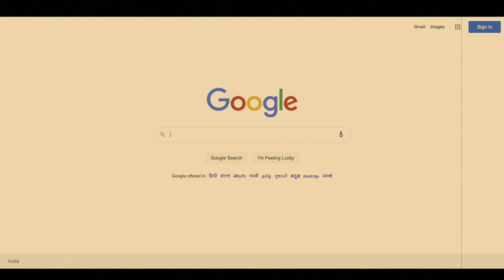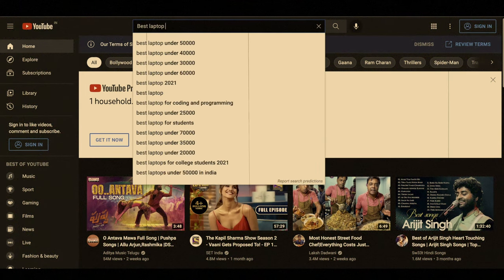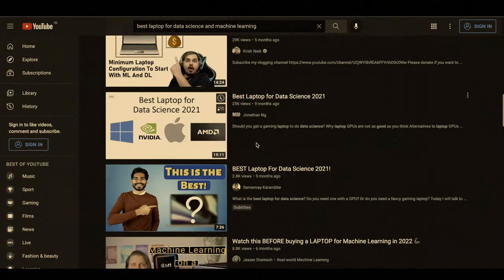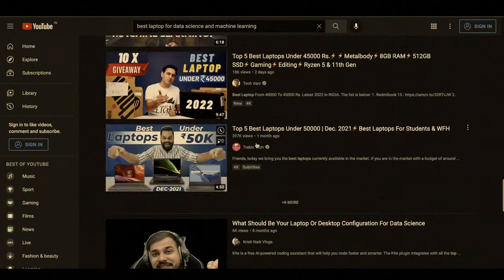Whenever you want any information, the first thing you do is either go on Google or go on YouTube. In this case, you will search for the best laptop for data science and you will find many videos on this topic. The common thing between these videos is that they give you different laptop recommendations based on the different configurations required for data science and machine learning work.